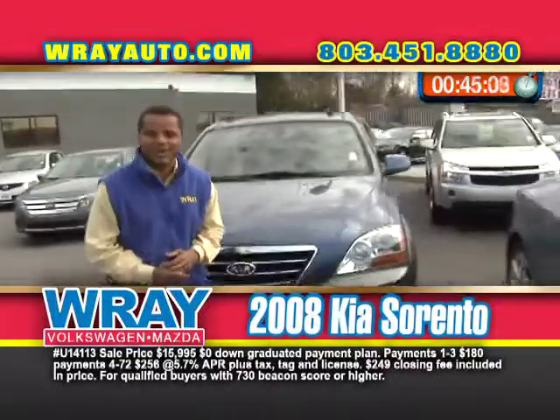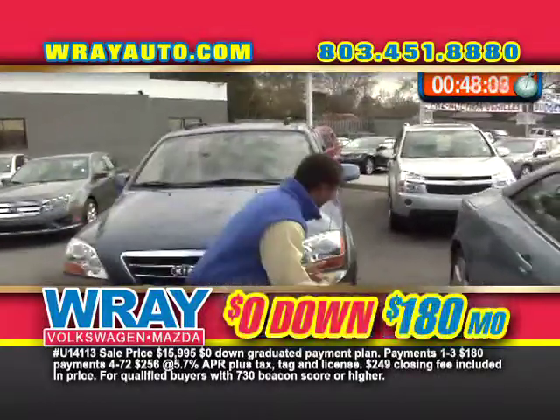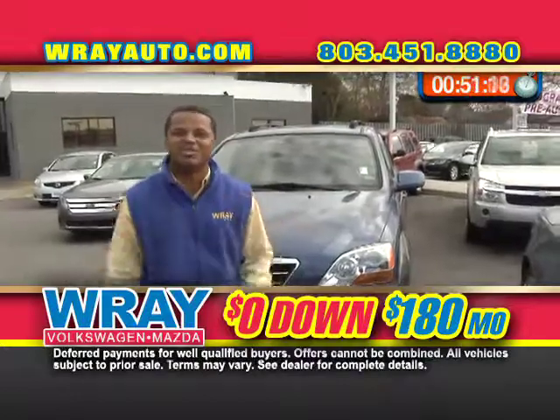Come take me out in the Kia Sorento. Full power windows, power locks, alloy wheels. This vehicle is awesome. 180 a month.